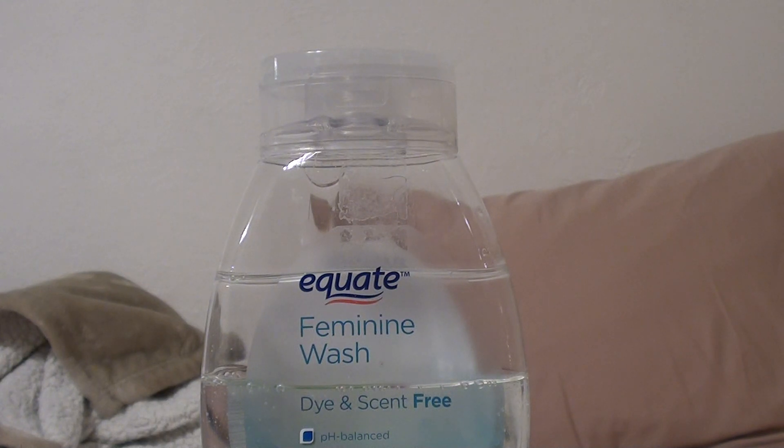It cleans up not only the front end but the back end very well. Obviously, you always want to cleanse your front first and then your back — never reversed, never do that, because of bacterial transfer. Whatever you do, cleanse the vagina first and then the back end second.